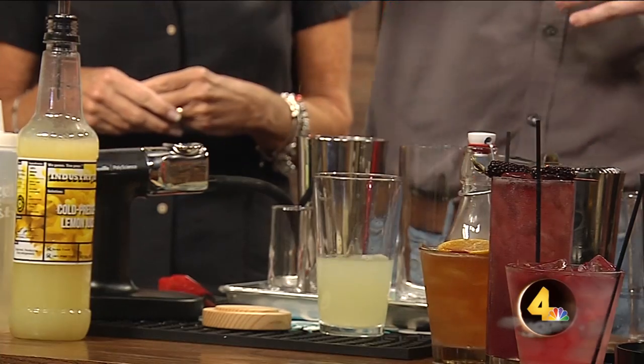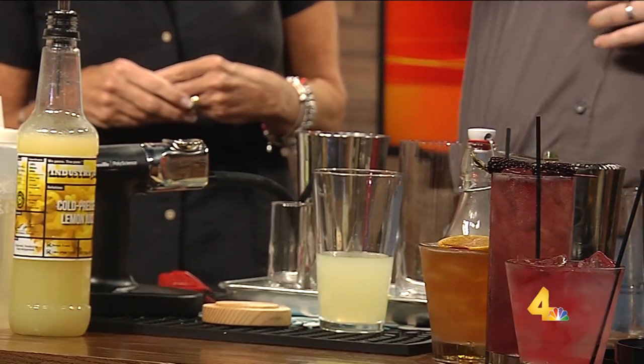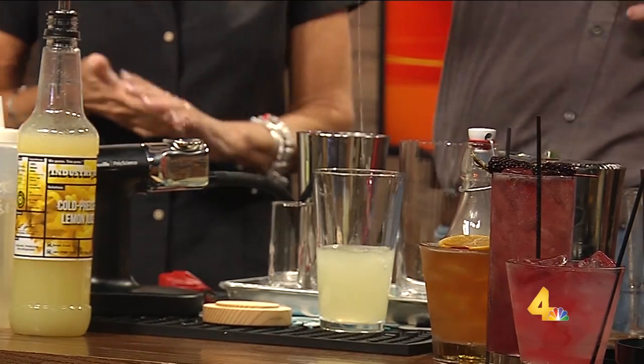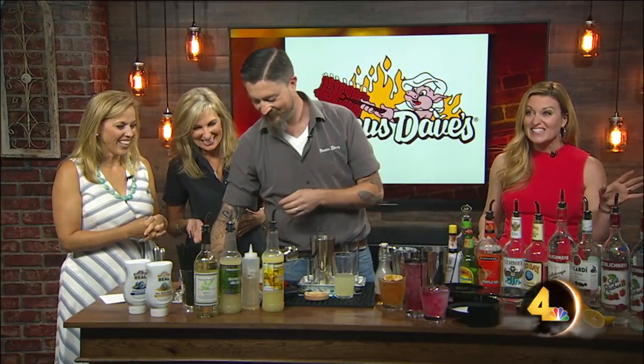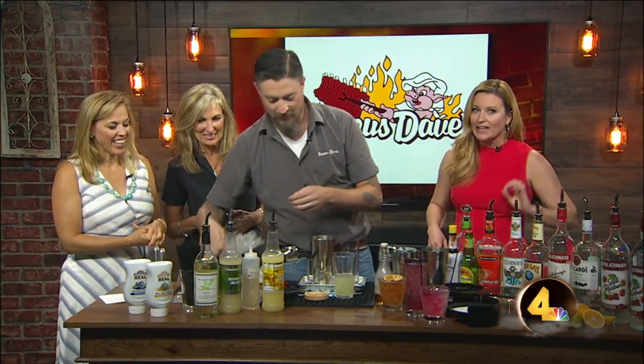That would be something you could actually ask for. I forgot how much alcohol actually goes into a Long Island. He's pulling every one of these bottles and I'm like — that's right. He's just doing the deal. So he's going to be really fun.